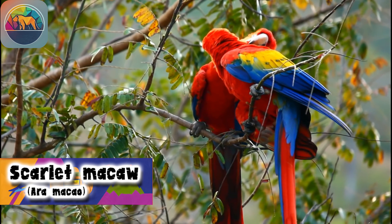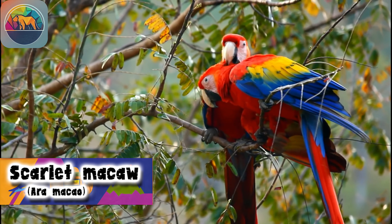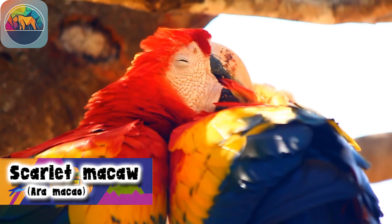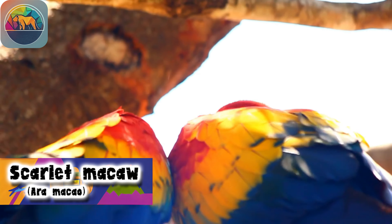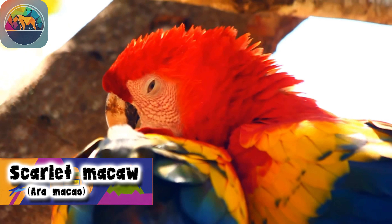Scarlet Macaws, like parrots in general, frequently use their left foot to manipulate food and grasp objects. This left-foot preference appears to be based on the same principle as hand preference in humans, possibly due to the development of the right side of the Macaw's brain over the left side.